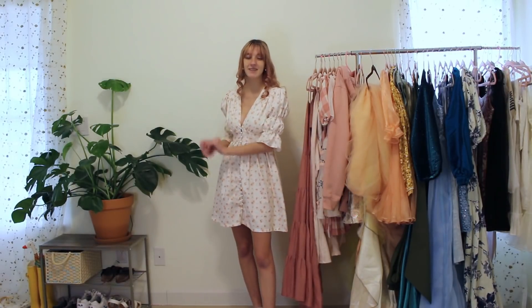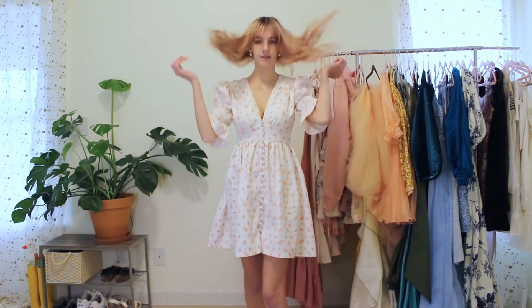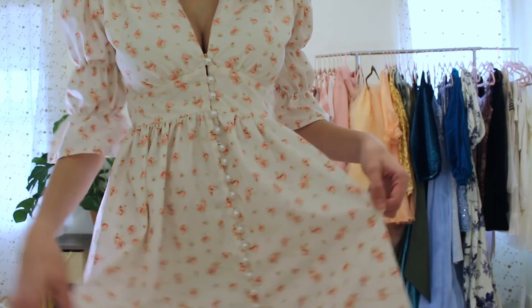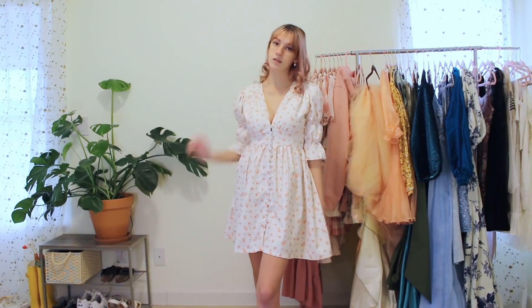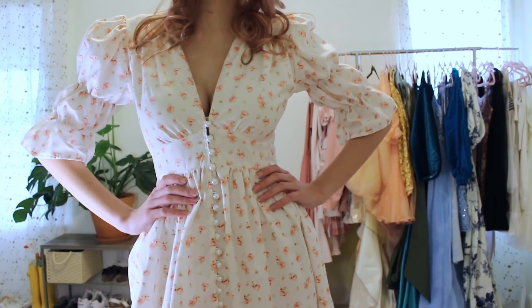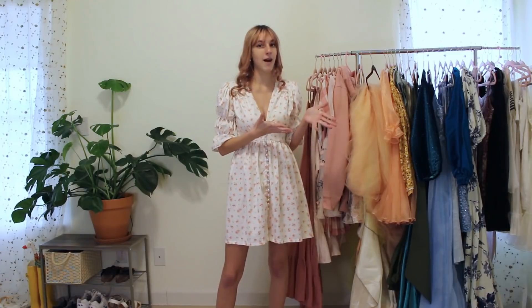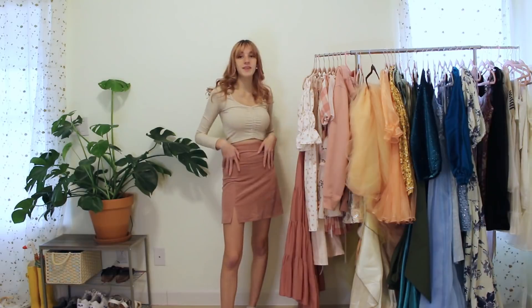The next dress is my Reformation-inspired dress made from a bed sheet. I love it, though I honestly don't wear it enough. There were techniques I'd been wanting to try for a long time, like the bubble sleeves and all the buttons down the front, which gives it a super dainty cottagecore feel. I love using sheets as fabric because you get so much more to work with than buying by the yard, and it's a lot cheaper.